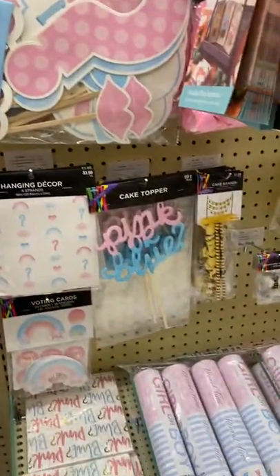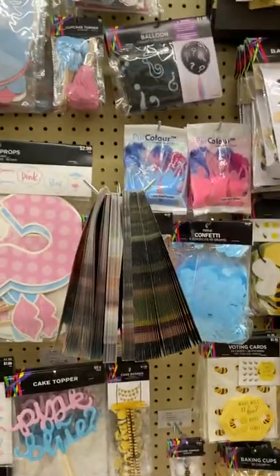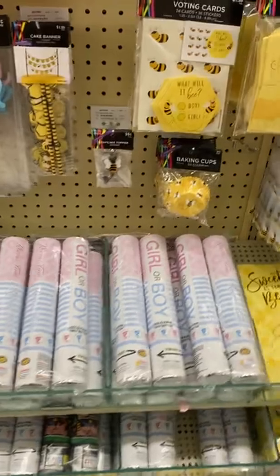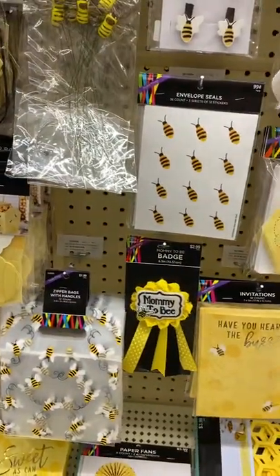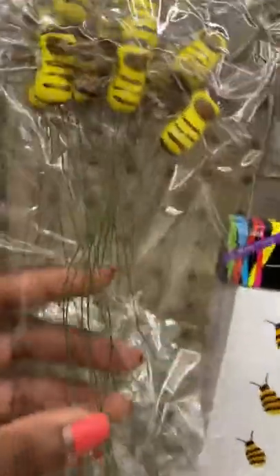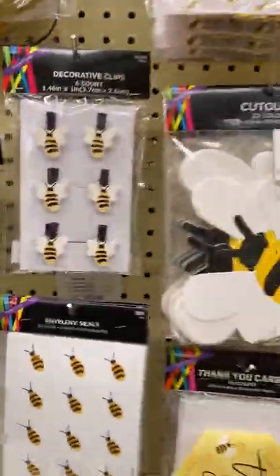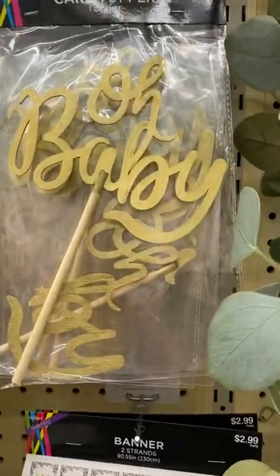I found what I want now. All of these items are for the gender reveal too, and those are so cute. I love these bumblebees — they have a six-count bumblebee picks actually on wire, so they would be really easy to stick in a candy bouquet. Then they have this gold wooden cake topper for 99 cents.